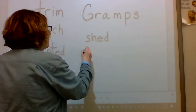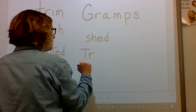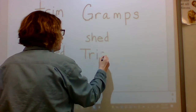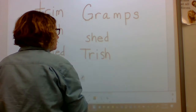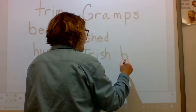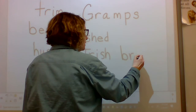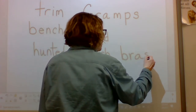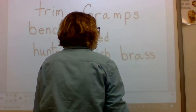Sound: T. Sound: r. Blend: tr. Sound: I. Blend: tri. Sound. Blend: Trish. Word: Trish — someone's name again. Sound: F. Sound: r. Blend: fr. Sound: a. Blend: brass. Sound: S. Blend: brass. Word: brass. Oh, we should ask Miss Rainwater about that one.